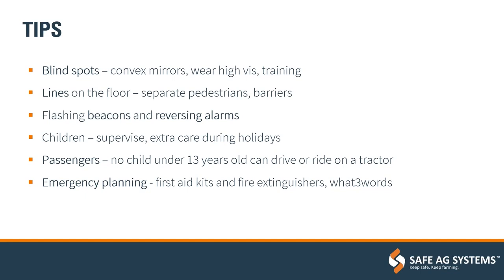Drawing lines on the floor is another low-cost, simple measure to separate pedestrians from machinery — around entrances and exits to farm buildings or sheds. Often that comes out of a risk assessment of an area. The next step is to have barriers in place and physically remove pedestrians from machinery paths.